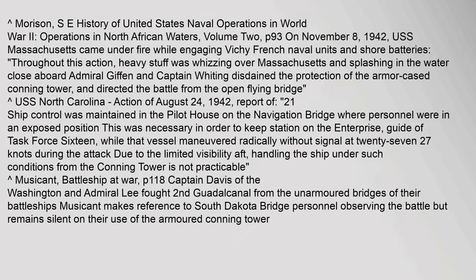From the USS North Carolina action report of August 24, 1942: ship control was maintained in the pilot house on the navigation bridge where personnel were in an exposed position. This was necessary in order to keep station on the Enterprise, guide of Task 416, while that vessel maneuvered radically without signal at 27 knots during the attack, due to the limited visibility aft — handling the ship under such conditions from the conning tower is not practicable. Captain Davis of the Washington and Admiral Lee fought the 2nd Battle of Guadalcanal from the unarmored bridges of their battleships.